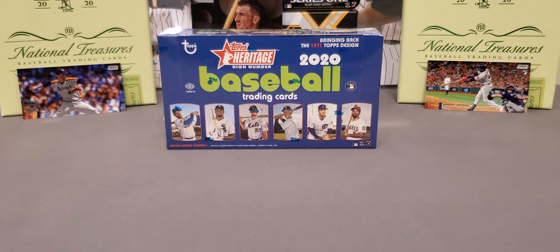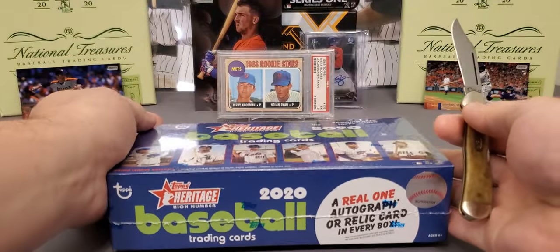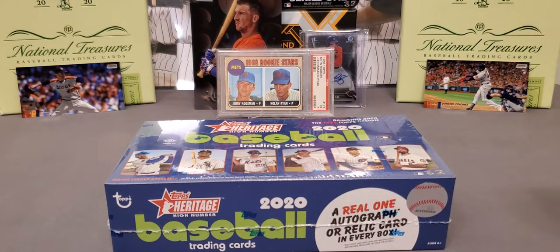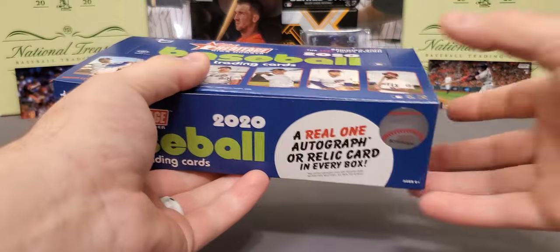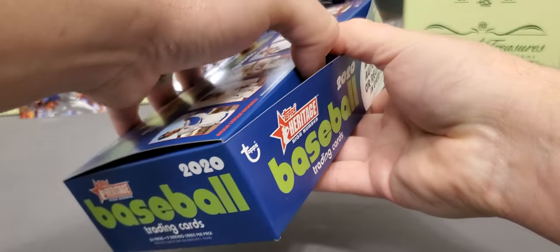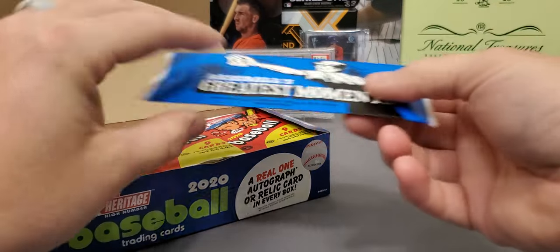What's going on everybody, it's LSU Maniac coming back at you for another break. Today we're taking a look at the newest release from Topps — 2020 Topps Heritage High Number. This is the absolute last release of 2020. This one got pushed back quite a bit; it usually gets released around end of October, but with the limited season and COVID they kept pushing it back. A couple of these releases suffered because of it, this one being one of them, Topps Update being another.